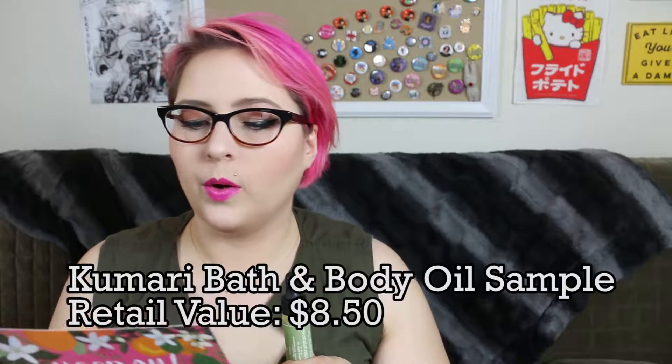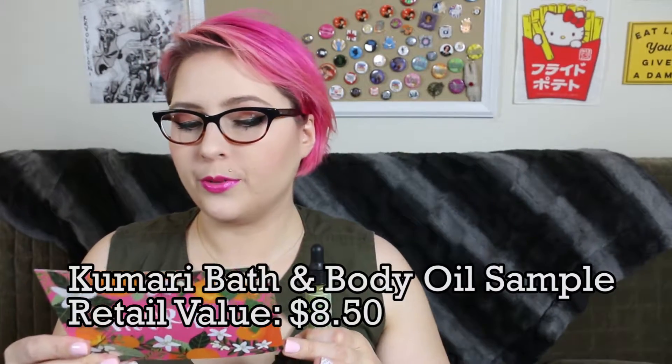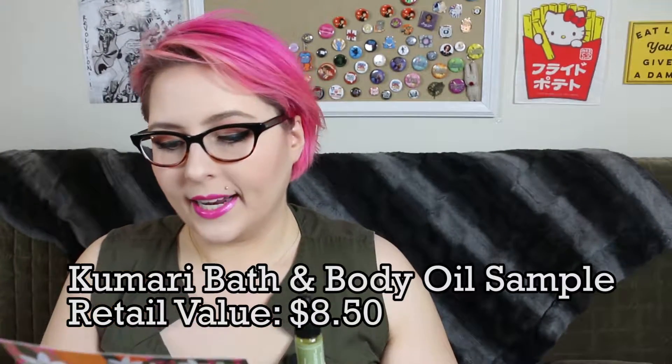The card says about this: it is a soothing, cooling, aromatic bath and body oil to invite total serenity, formulated with organic chamomile and olive oils. Chamomile? Yeah, I get the chamomile now. It has a very subtle, very soothing fragrance.